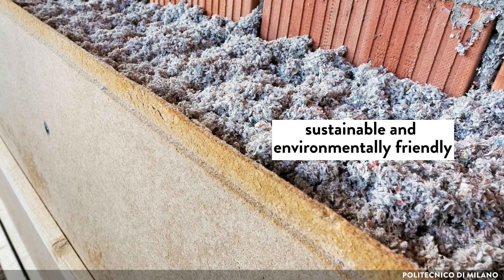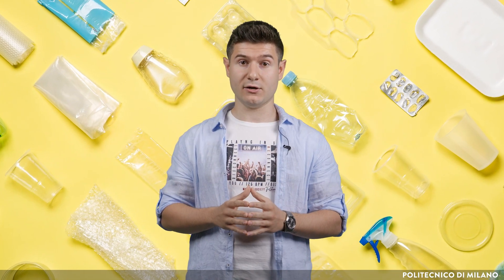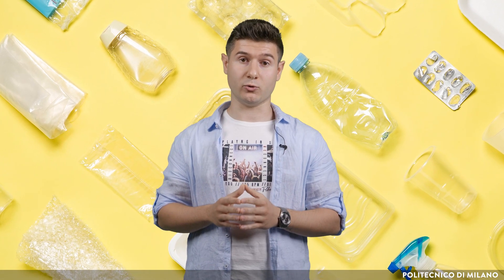These include packaging and building materials. This is especially important for packaging, which accounts for about 31% of plastic used worldwide and contributes to environmental pollution.